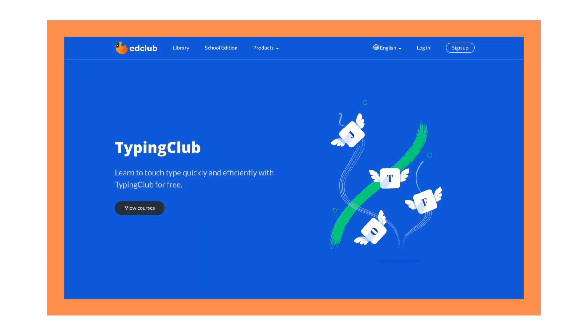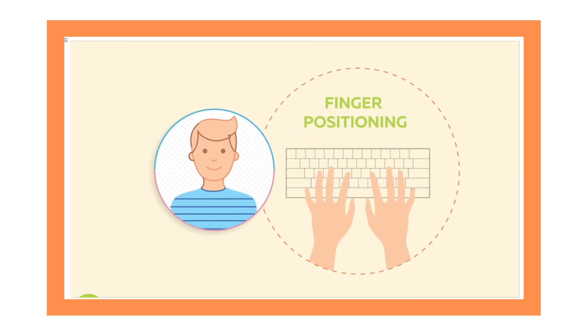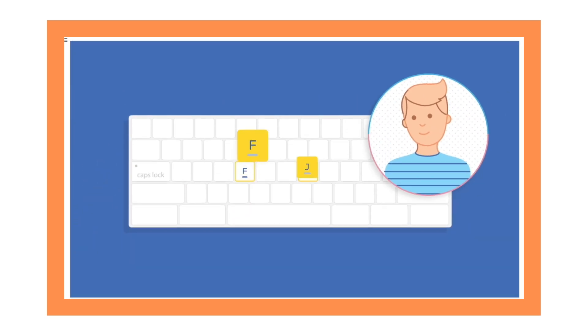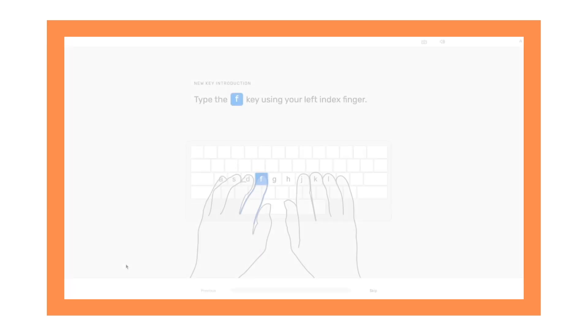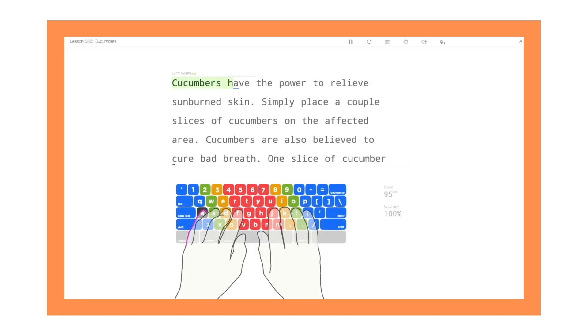Typing Club teaches users the proper way to touch type through a fun, gamified approach. We offer typing courses for students of all ages. Our main course, Typing Jungle, guides students from learning the very basics to mastering the entire keyboard.